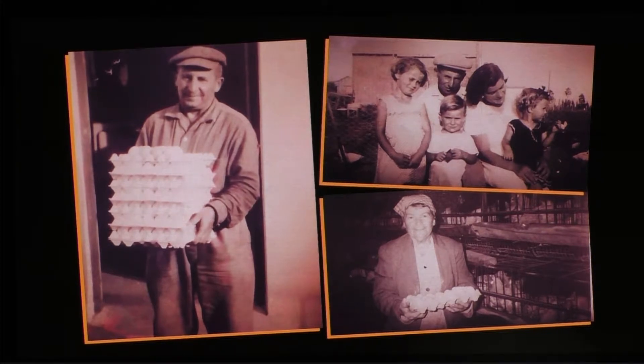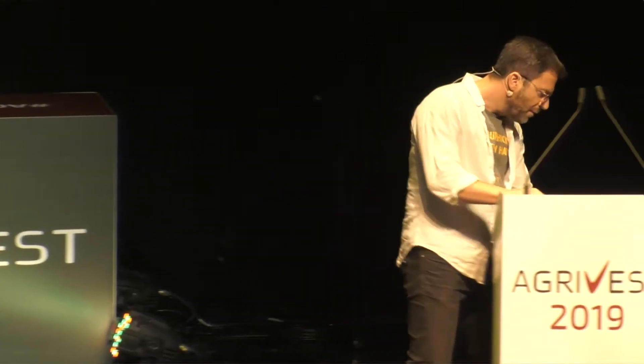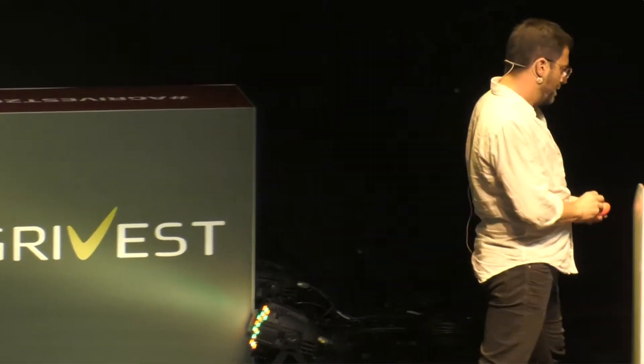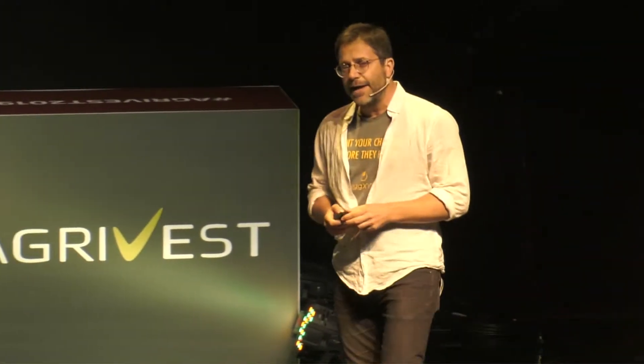An egg. Can you tell what's inside? Is it a male? Perhaps a female? Unfortunately, naturally, they're not laid like this. And hatcheries don't know what's inside — and that's why every year we kill 8 billion male chicks.